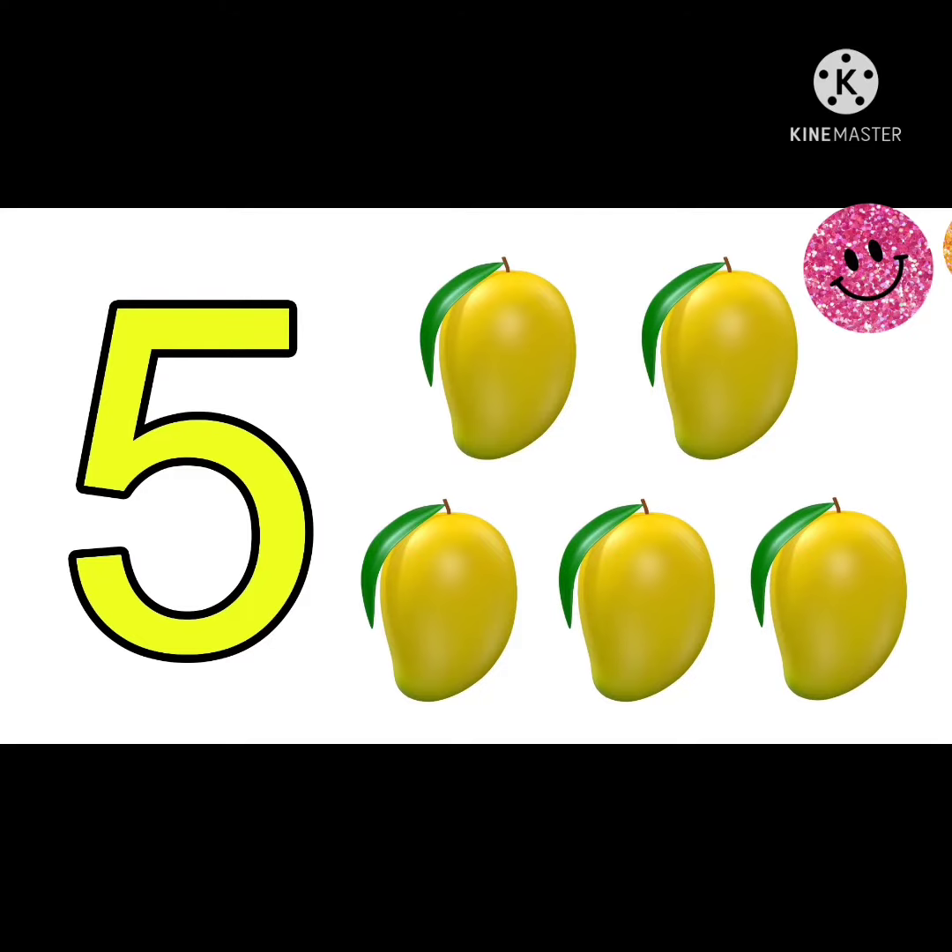This is number 5. 5 mangoes. 1, 2, 3, 4, 5. 5 mangoes.